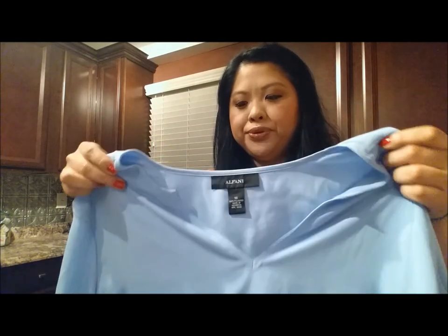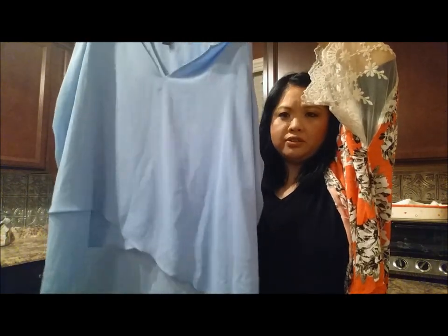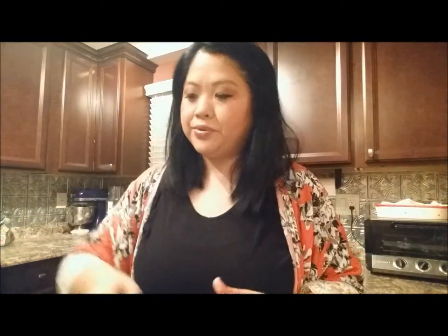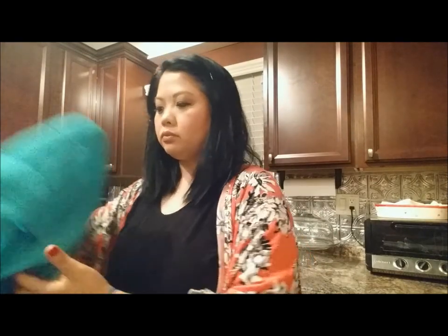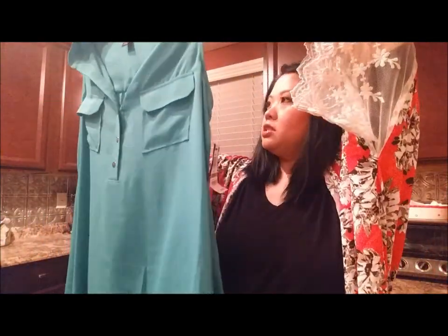Alfani is another brand — I feel like I'm a plug for Macy's — but it's business casual. They have a lot of pieces that are work appropriate but I especially like their tops, I think they're really pretty. This one is like a baby blue, beautiful loose blouse — high-low, and I love the crisscross in the front. It might be a tad too big for me but I like flowy tops so that's not too bad. Next is also by Alfani — it's a green teal kind of tank top, perfect for summer and high-low again.